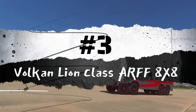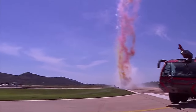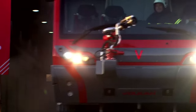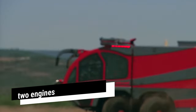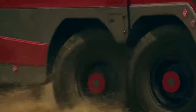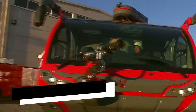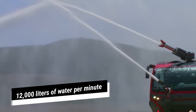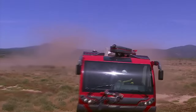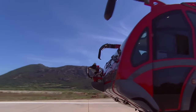Number 3: Vulcan Lion Class ARFF 8x8. The Vulcan Lion Class ARFF 8x8 is a high-performance truck manufactured in Turkey, specifically engineered to deliver swift responses to critical situations at airports. This versatile vehicle can be deployed in large civil or military airports, serving both firefighting and rescue purposes. Measuring 12.5 meters in length and weighing 52 tons, it is equipped with two engines generating a total of 1,300 horsepower, reaching up to 140 kilometers per hour. It accelerates from 0 to 80 kilometers per hour in just 30 seconds. Its tanks have a total capacity of 19,000 liters, allowing it to pump 12,000 liters of water per minute from a distance of 110 meters.